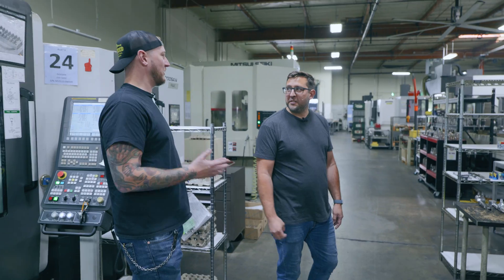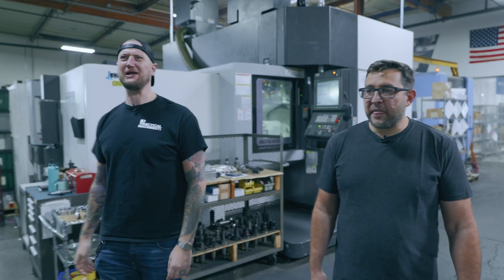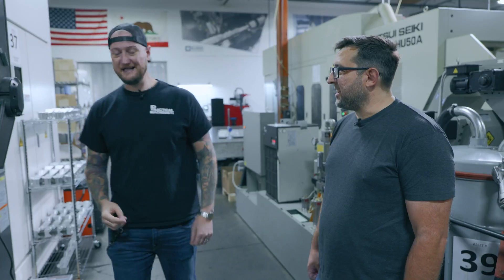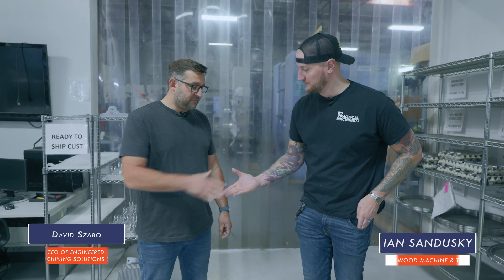We started in 2011, so we're fairly young, and now we're at over 24 machining centers and 35 employees. In 12 years you've gotten that far — everywhere I turn in here there's another giant machine I'm not familiar with. Look at this Mitsui Seiki — what is this thing? It's next level, like a fully automated machine shop right here. So to give us our tour, we're here with David.